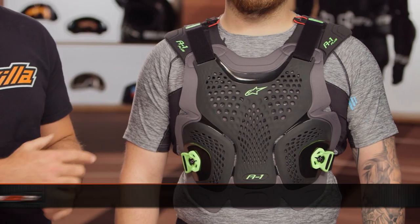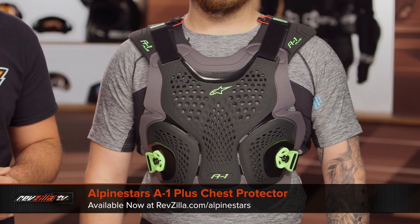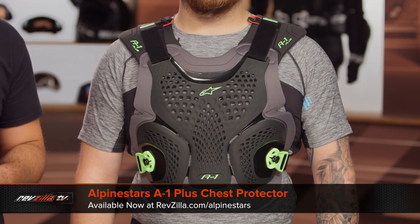To kick things off, we're going to walk you through four different pieces of gear in this video: the A1 Plus chest protector, which Mission McHugh is wearing on my left-hand side, the A4 Max, and then we're going to get into the Bionic Plus V2 and the Bionic Tech Armor jackets.